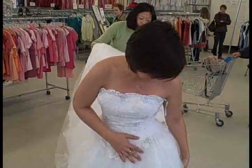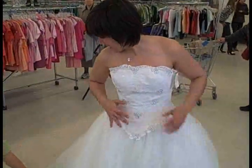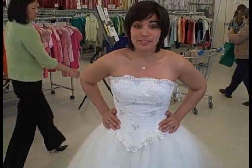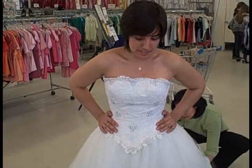It looks great. This one is very fairy princess-ed — I feel a little like Cinderella. The funny thing about this dress is it's actually supposedly two sizes or a size bigger than the other dress, but it fits a little bit tighter.